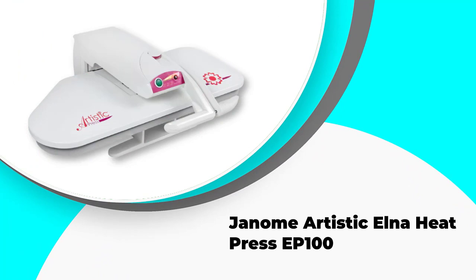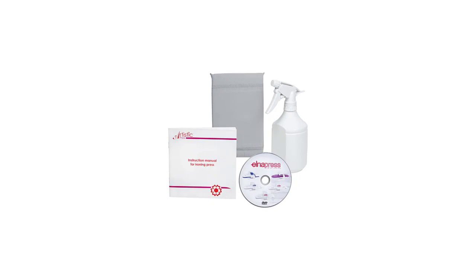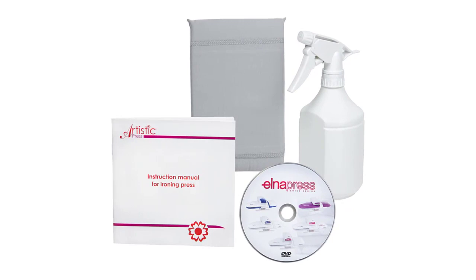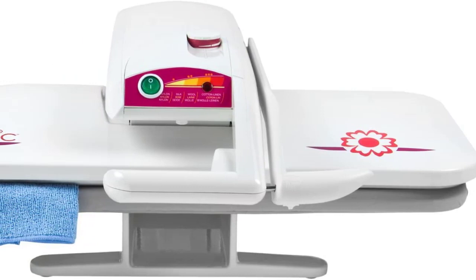Number three: the Janome Artistic Elna Heat Press EP100. Although unfortunately discontinued by the manufacturer, it is still available on the market in limited numbers, so invest before they are all gone. Able to handle up to eight layers at once, this steam press delivers 100 pounds of pressure — five times more than regular irons. The Baltic birch board absorbs excess humidity from fabrics. With its Swiss design, the EP100 full size has a pressing surface of 24 by 10 inches, making it extremely time-saving and allowing you to get twice as much done compared to smaller irons.